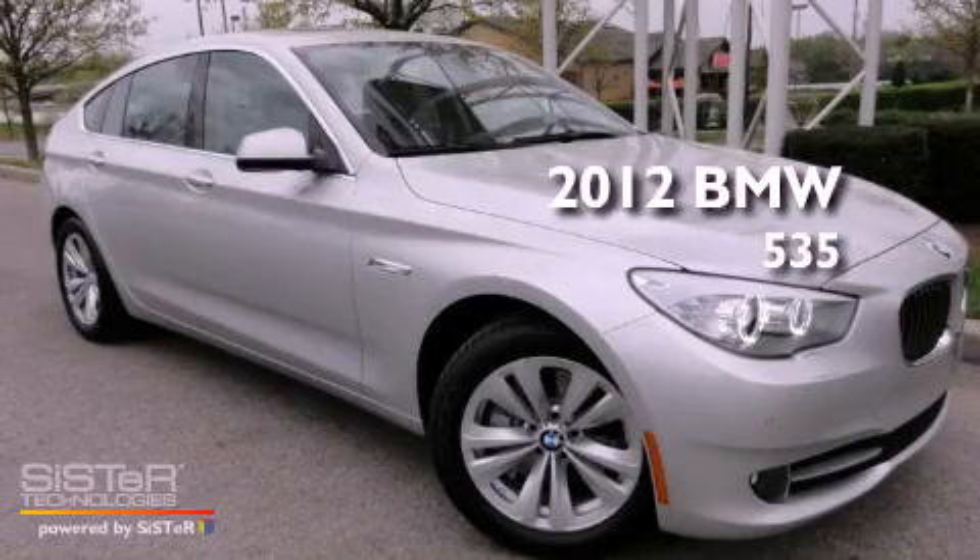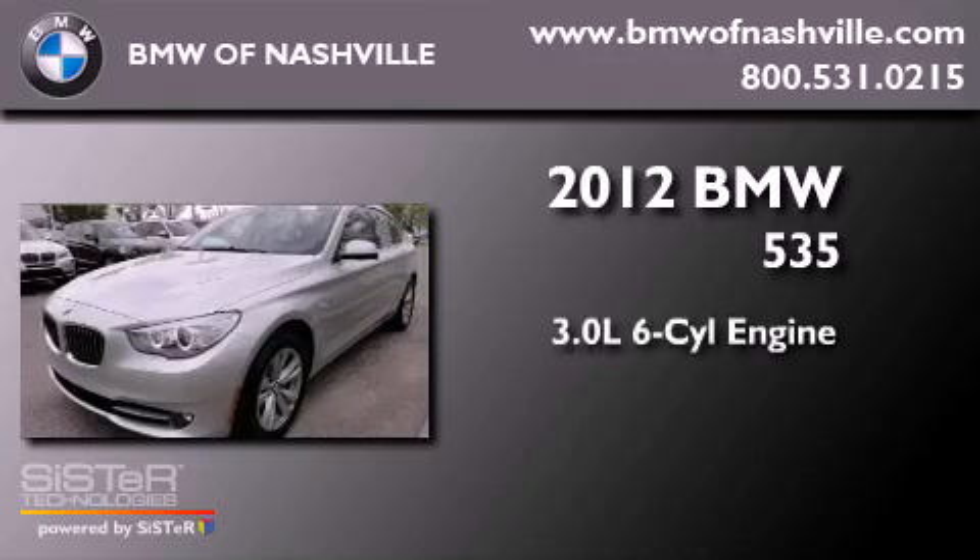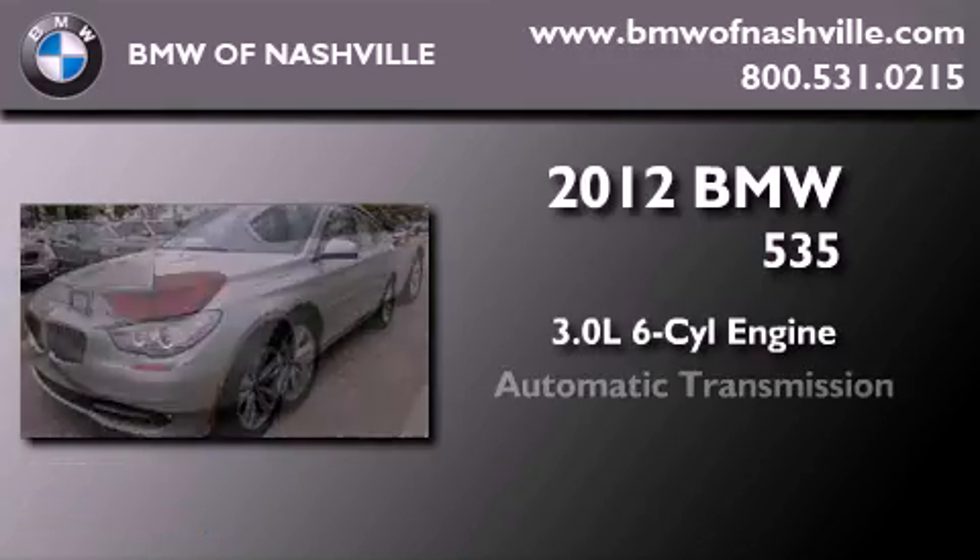This is a brand new 2012 BMW 535. It has a 3.0 liter 6-cylinder engine and an automatic transmission.